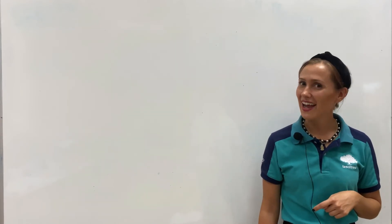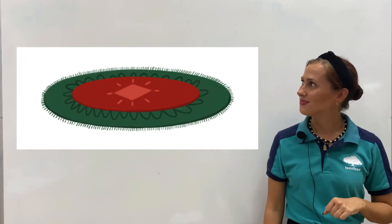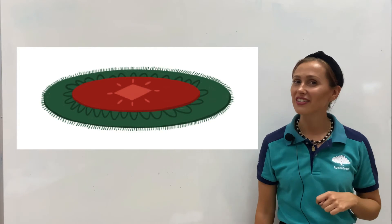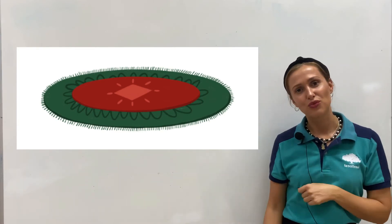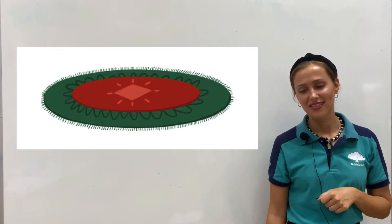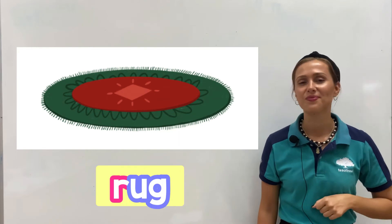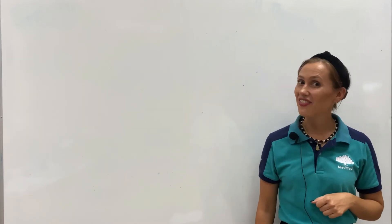Our next item. What is this? It's a rug. And what is the first letter of rug? It's letter R. It's a rug.